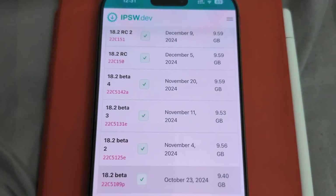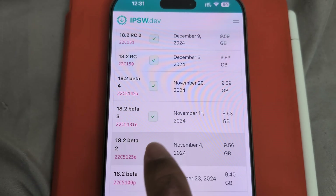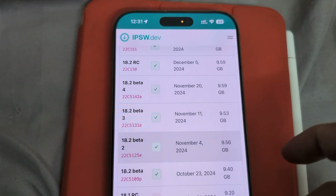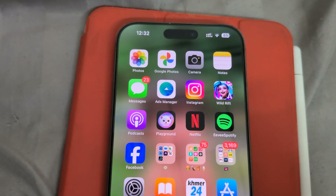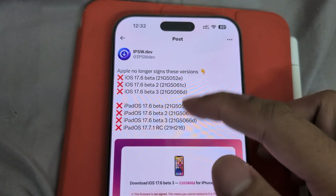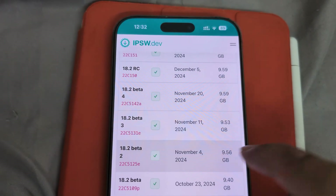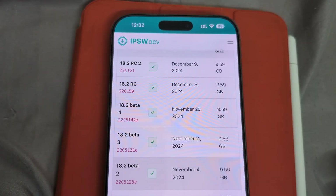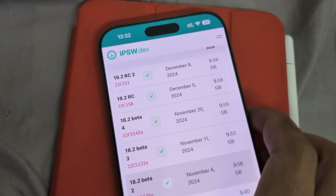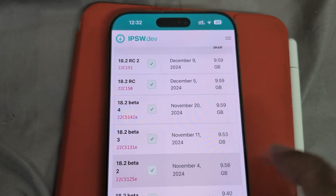Guys, downgrade or upgrade now to 18.2 beta 2, because it supports Apple Intelligence. Last night Apple unsigned iOS 17 beta, so iOS 18 beta will be unsigned soon too. Take your chance to have Apple Intelligence on your old device and make it new again.